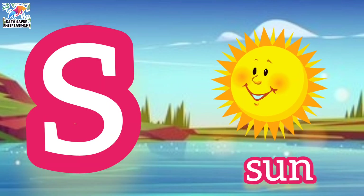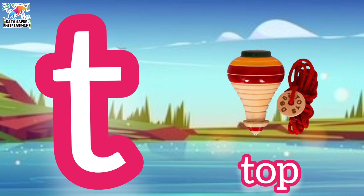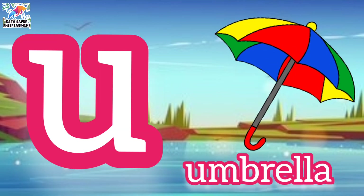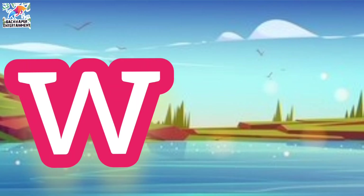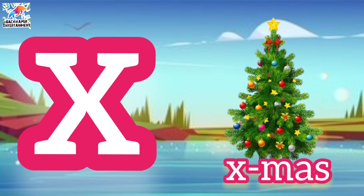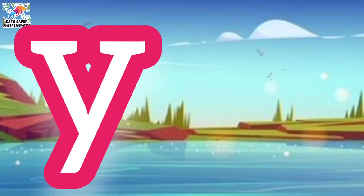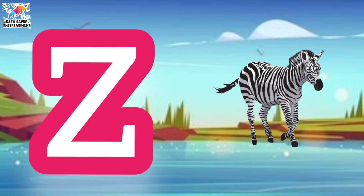s for sun, t for tiger, u for umbrella, v for van, w for watch, x for xmas, y for yacht, z for zebra.